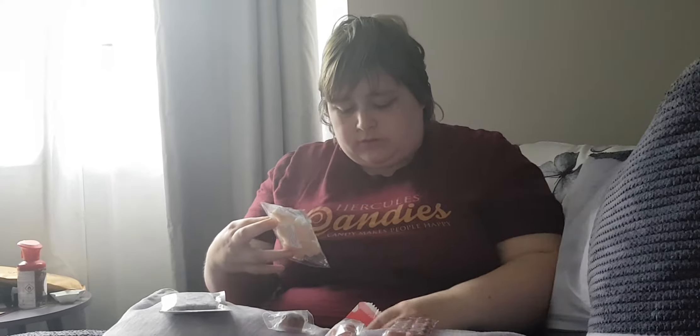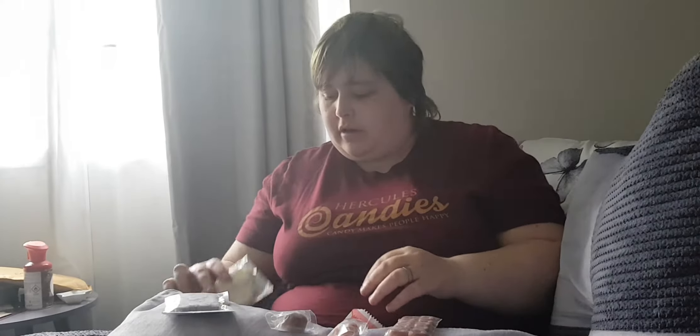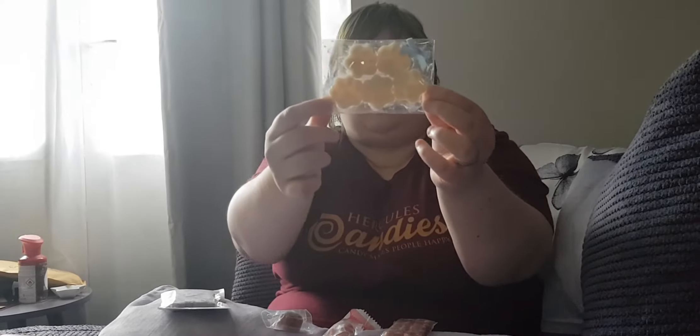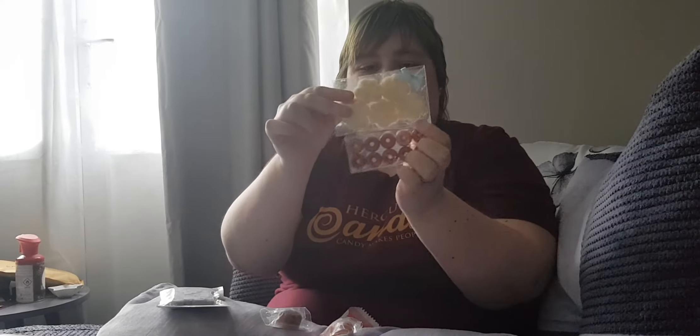And then the last item — these are a bit bigger than I thought. The last item I ordered was some citronella — I think that's how it's pronounced — citronella paw prints, donuts, and then a selection of love hearts.